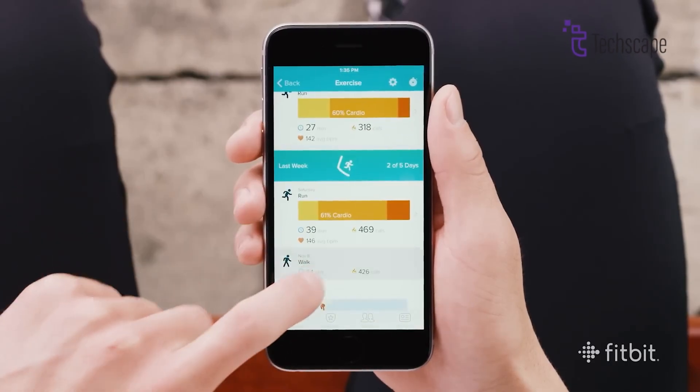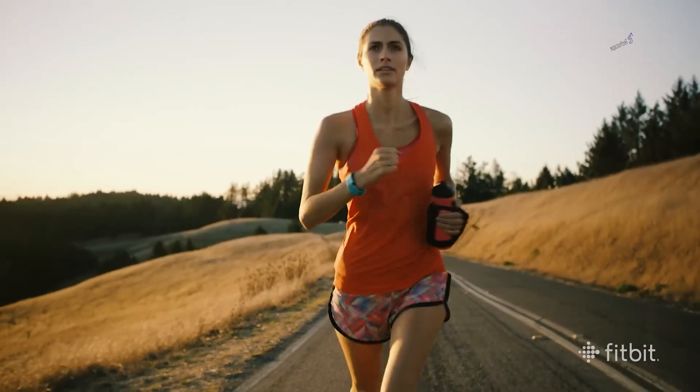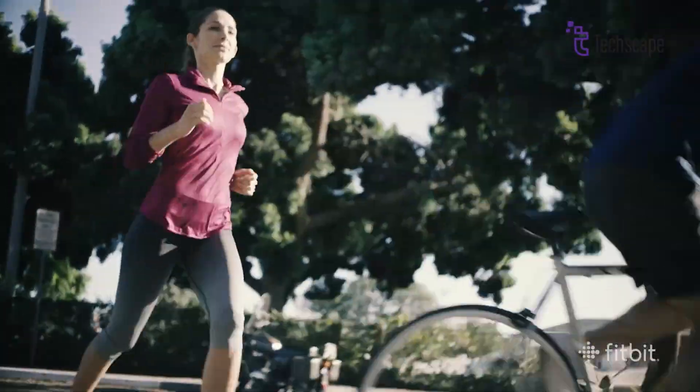The Fitbit community has been vocal about the absence of an altimeter in the Charge 6, so it's likely that Fitbit will reintroduce this feature in the Charge 7, allowing for accurate elevation tracking during hikes, stair climbs, and other vertical movement.